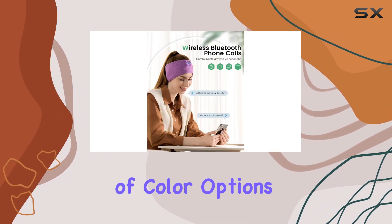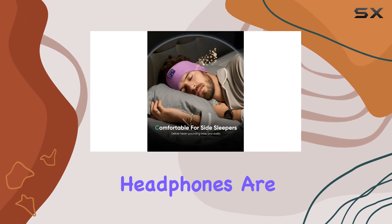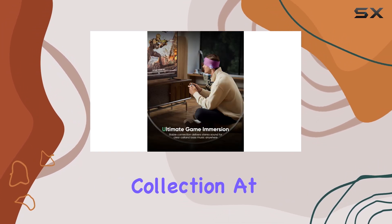With a range of color options available, you can choose the one that suits your style. The Periton sleep headphones are not only functional, but also fashionable, making them a great addition to your audio collection.